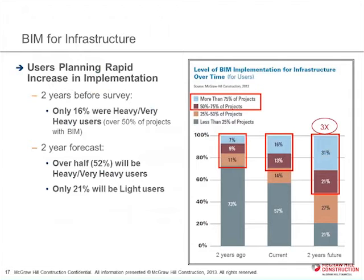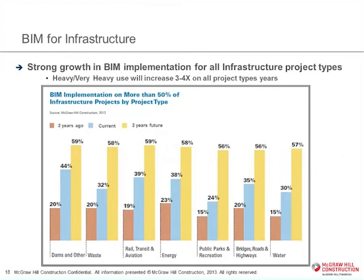We asked folks to look back two years and then tell us what they were doing at that time, then look two years into the future, and you can see it's really growing very quickly. Once people start using BIM for infrastructure, they want to do more and more of their projects in it — very rapid growth in this area. We also asked them about what kinds of projects they're doing, looking back two years, at present, and into the future.